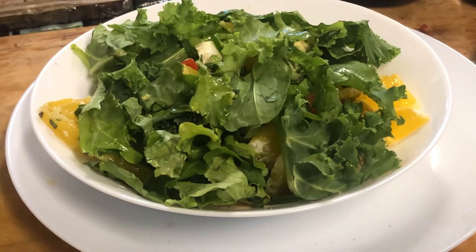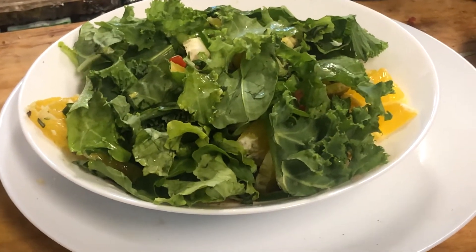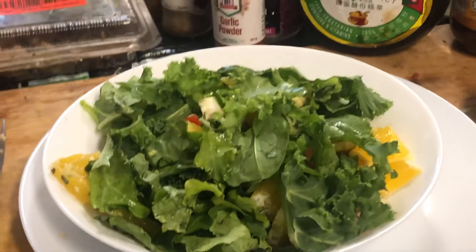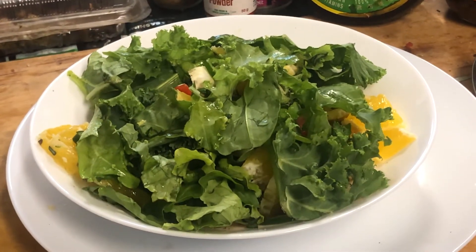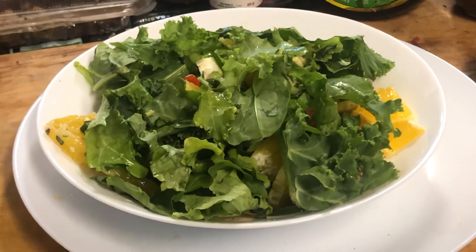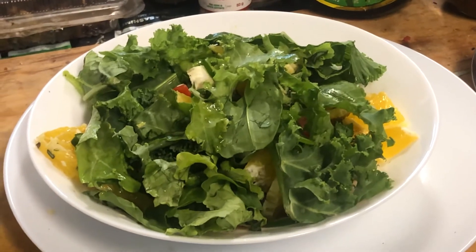Just mix garlic powder with various types of salt. Don't use 100% Himalayan black salt because it's very sulfurous and has a very funky smell. Regular salt is fine, but be careful — it's a bit hygroscopic and tends to clump up, so if you make a batch, finish it up quickly.